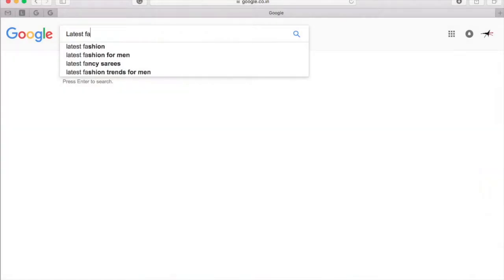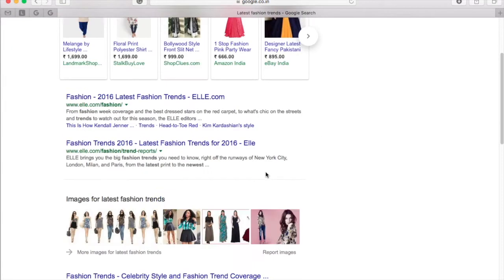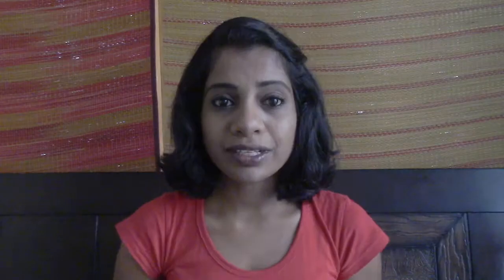Trend research will guide you to narrow down all the ideas popping in your head. Now, where do we start? Start from searching on Google — you can type anything regarding fashion and it will show you hundreds of options to look through. These are some of the keywords you can type on Google for the latest trend research.